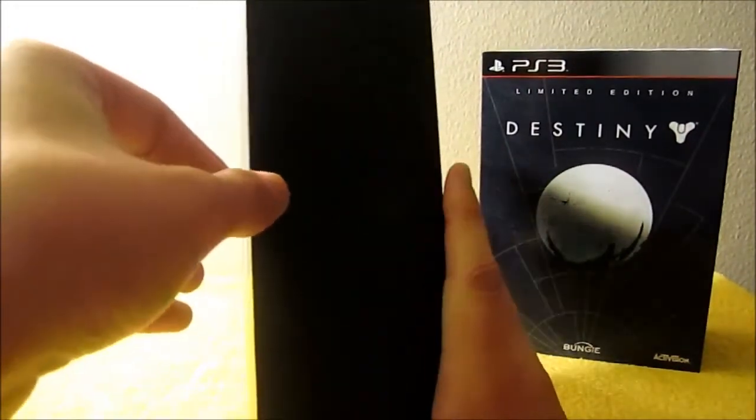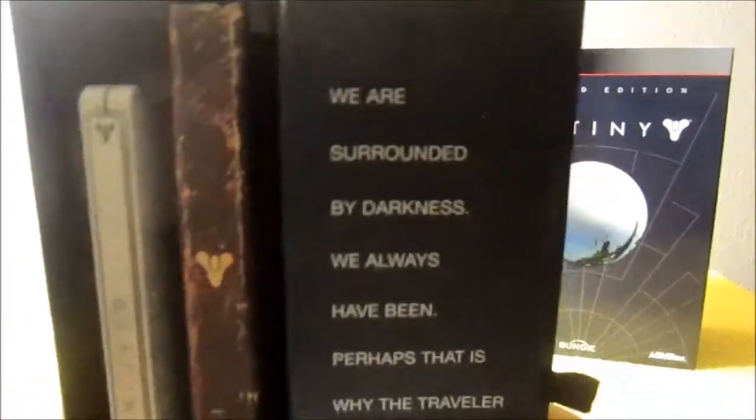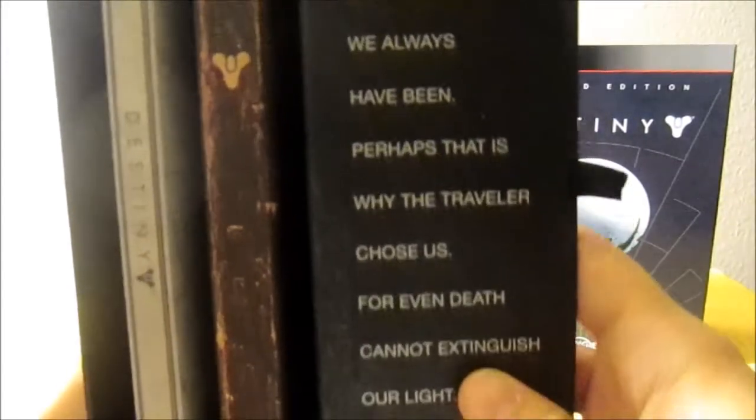When you open the box up, you have your steelbook case, the folio, and this writing: 'We are surrounded by darkness. We always have been. Perhaps that is why the traveler chose us, for even death cannot extinguish our light.'